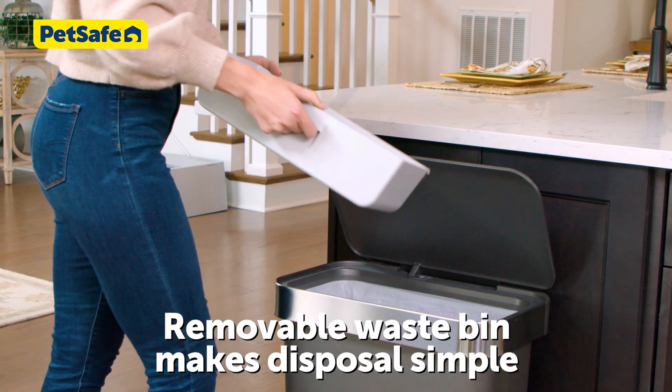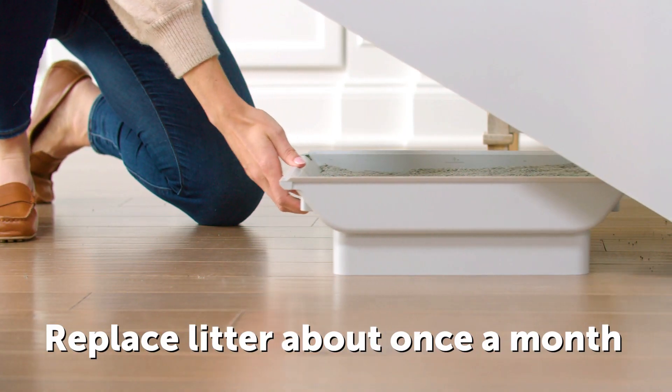Simply remove the waste bin and dispose about once a week. Replace the litter about once a month.